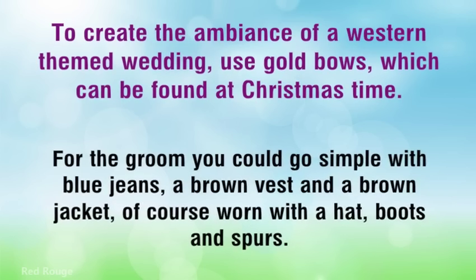For the groom, you could go simple with blue jeans, a brown vest and a brown jacket, of course worn with a hat, boots, and spurs.